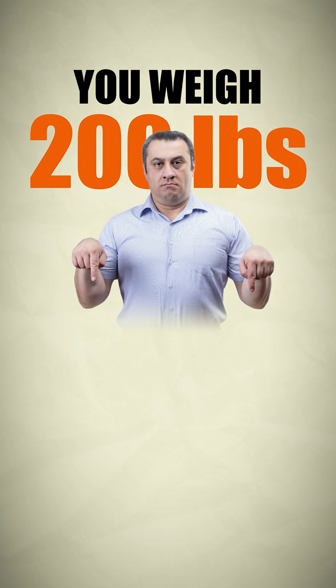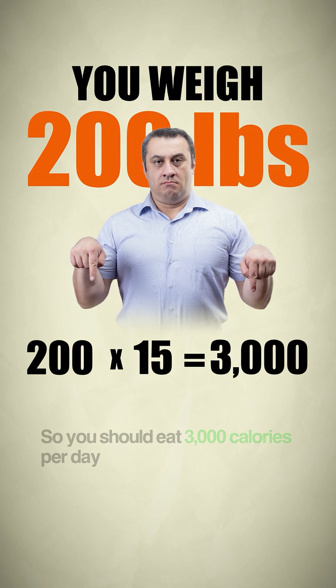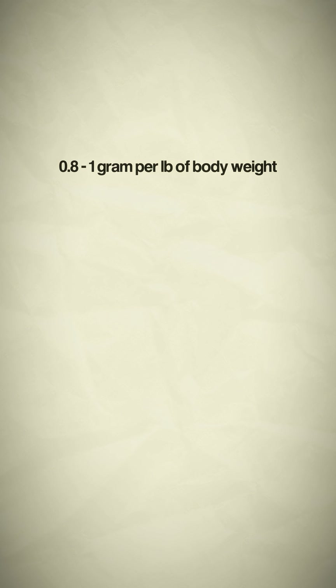Say you weigh 200 pounds — simply multiply 200 by 15, that will equal 3000. So you should eat 3000 calories per day. Of those 3000 calories, we want to eat between 0.8 and 1 gram per pound of body weight for protein.